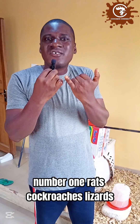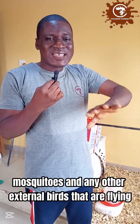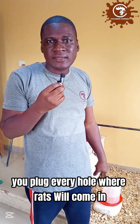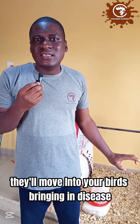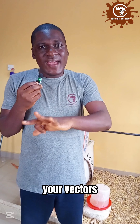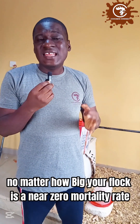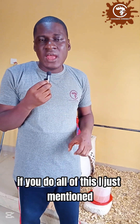Another source of disease is vectors — external things that bring in disease: rats, cockroaches, lizards, mosquitoes, and any other external birds that are flying. Ensure you plug every hole where rats can enter — rats move from soak-aways, lizards and cockroaches from gutters, and they bring disease into your pen. If your water is treated, your litter is good, and vectors have no access to your birds, you can record a near-zero mortality rate. For small flocks of 10 birds like this, you should have zero mortalities.